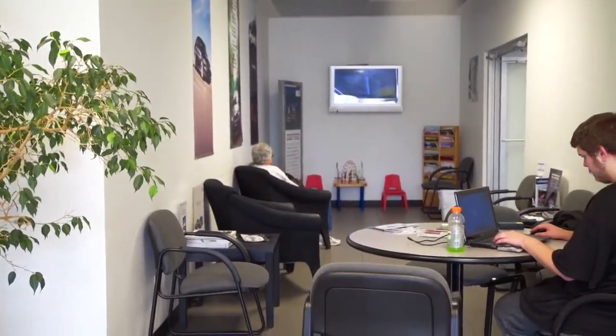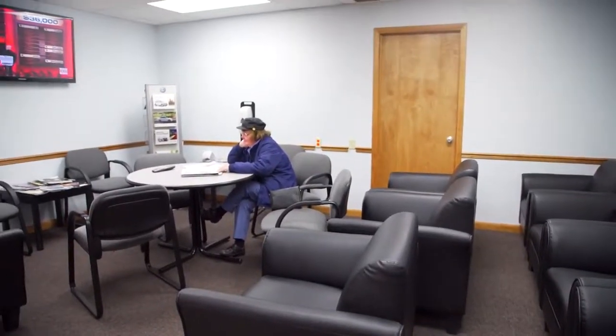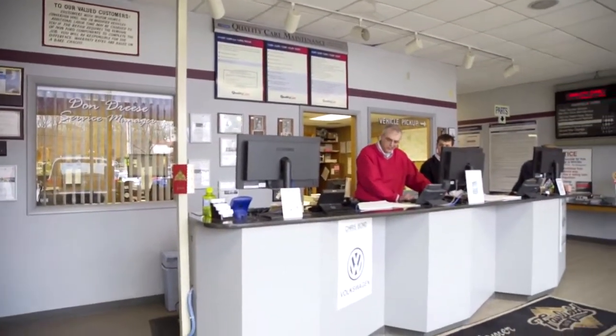We do have coffee and tea and newspaper on hand. Two waiting rooms can be located on either side of the building. We're willing to talk about just about anything you want to while you're here in the service department. Any issues you have with it, we try to get everything addressed at one time for you, that way you don't have to run around and come back.